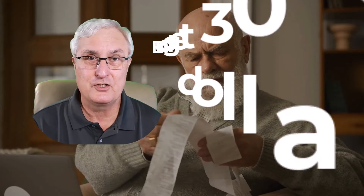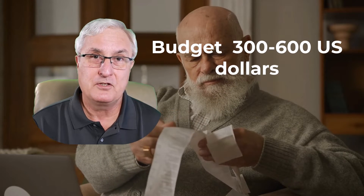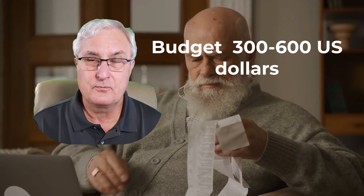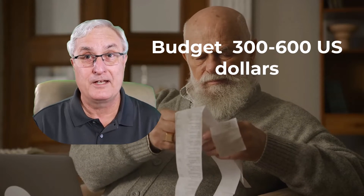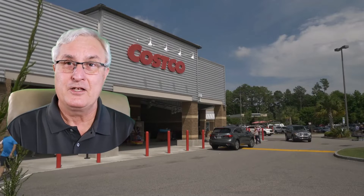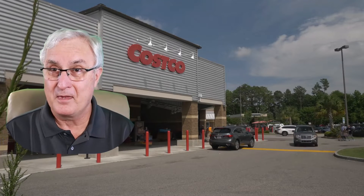The first thing we should do is set a budget. I'm going to set the budget for your Chromebook between three and six hundred dollars US. I think that's a good range — it's a pretty broad range and you'll see why that's so important in a few minutes. As for where to find Chromebooks, you can certainly see them at Costco, Best Buy, Walmart, and of course Amazon online. All these places have a great selection.